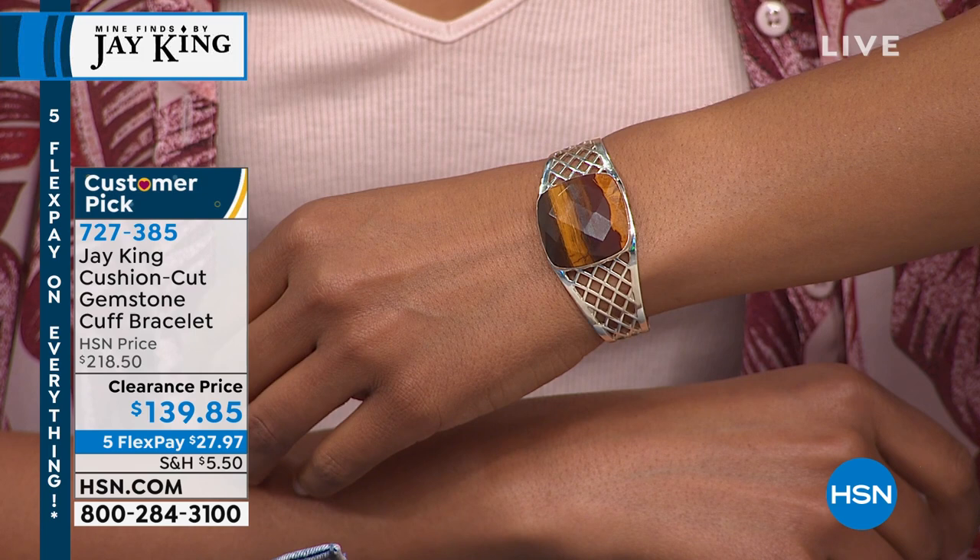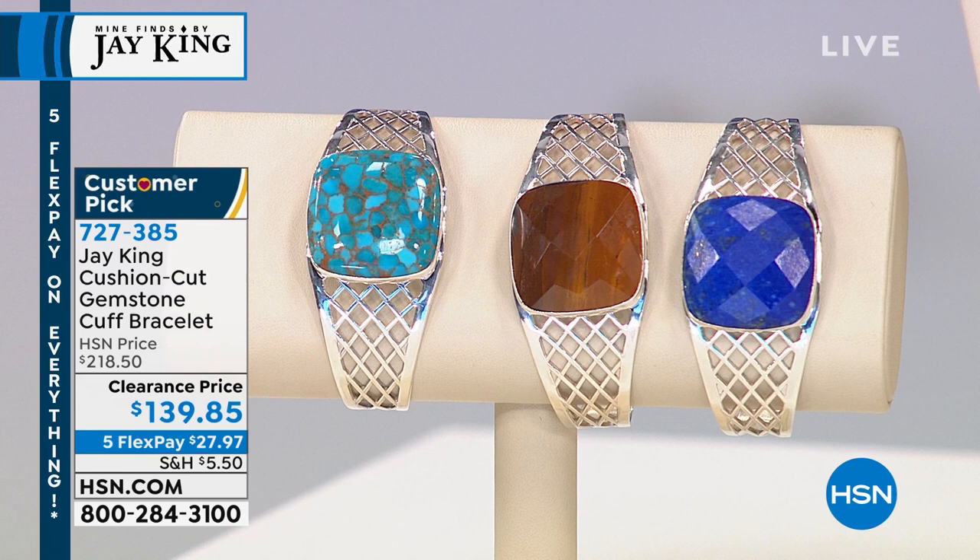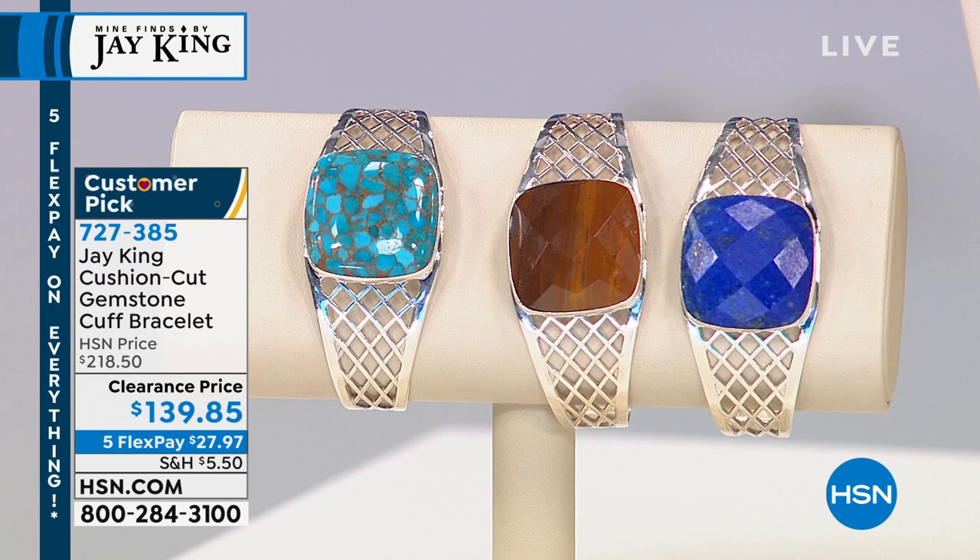$27.97 gets this beautiful cuff home. I love that latticework design — it allows your skin to breathe, you see the skin peep through, and it's just more comfortable to wear. Big customer pick on that one. We brought it from $218.50 down to $139.00, and we are so limited, so please jump in and start placing your orders right now.